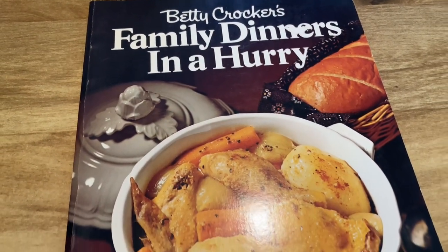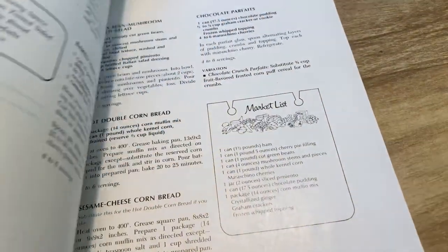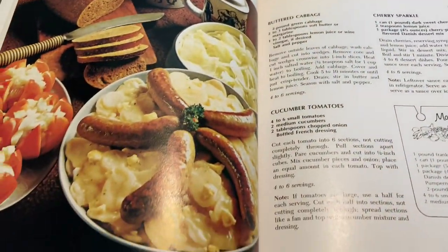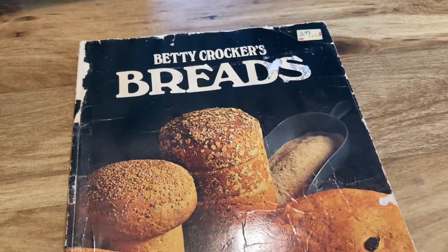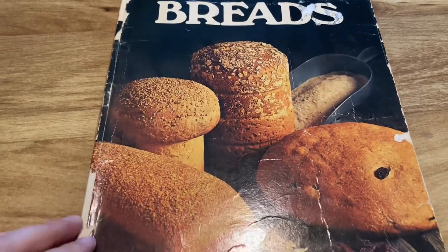Then we've got 'Family Dinners in a Hurry' — same style. I'm not sure if this is one I picked up or one that my mom owned. I know there are two for sure that were my mom's, but not sure about this one.